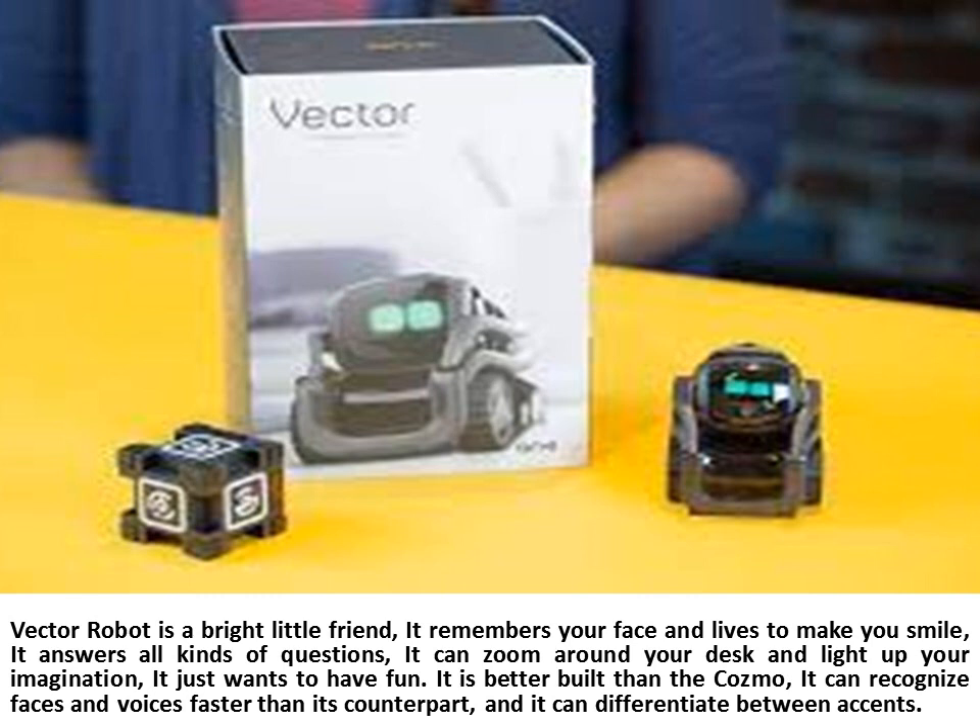It is better built than the Cosmo. It can recognize faces and voices faster than its counterpart, and it can differentiate between accents.